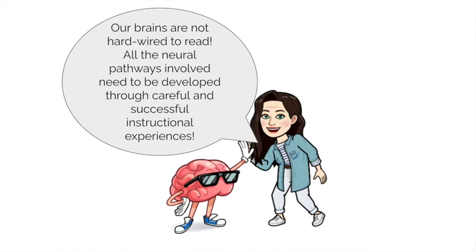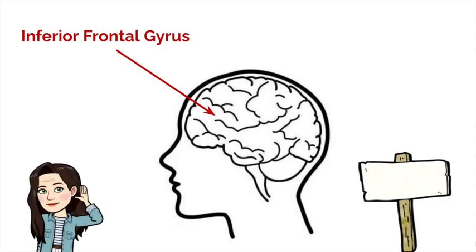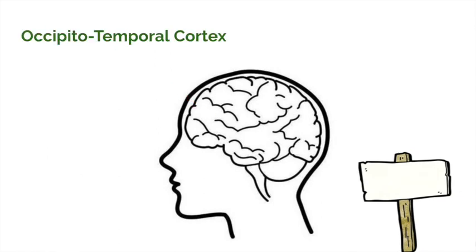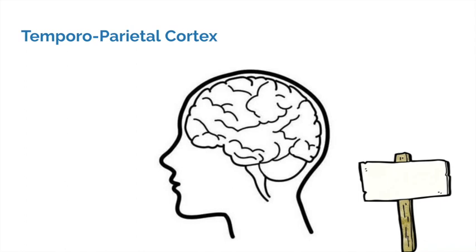Our inferior frontal gyrus is our phonological processor. It handles speech production, reading fluency, grammatical usage and comprehension. Our occipitotemporal cortex is our orthographic processor. It's the part of the brain that helps us to begin recognising words by sight. It acts a little bit like a conductor, linking the different parts of the brain together to carry out the action of reading.